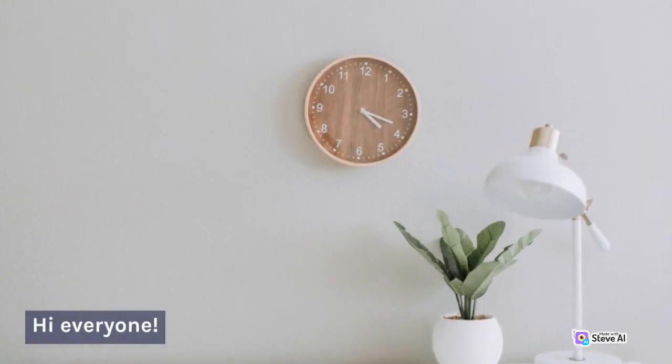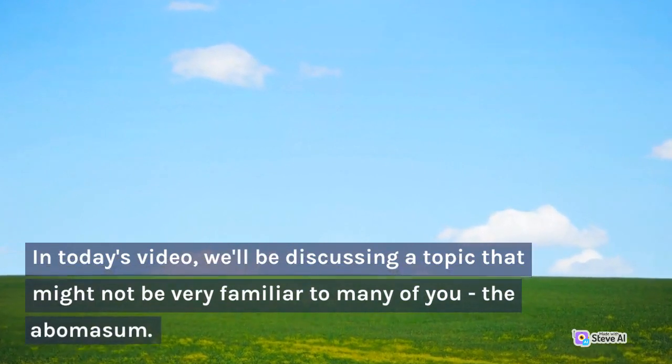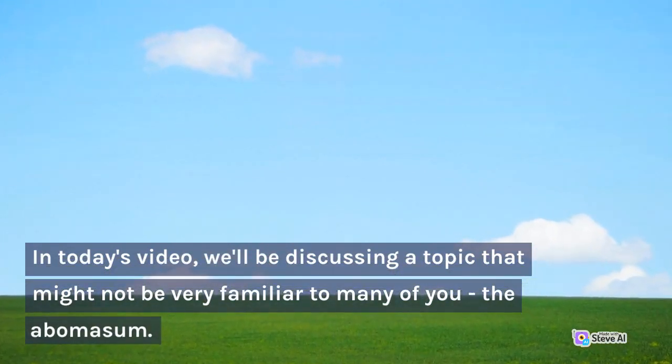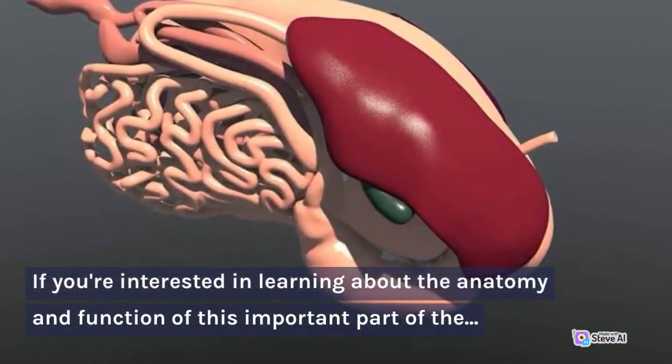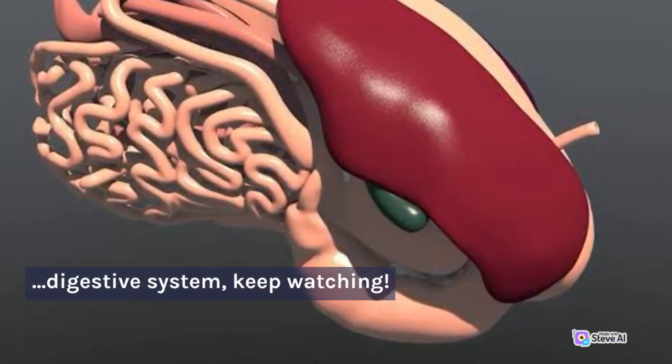Hi everyone. In today's video, we'll be discussing a topic that might not be very familiar to many of you: the abomasum. If you're interested in learning about the anatomy and function of this important part of the digestive system, keep watching.